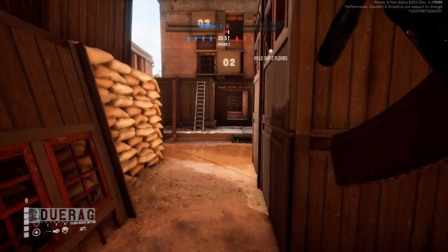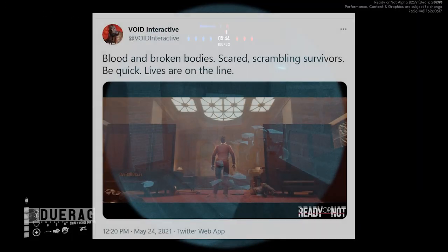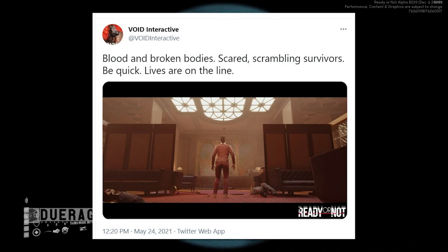Before I go, there were two updates recently posted to their Twitter that I'll briefly go over. The first one is called 'Blood and Broken Bodies' — scared, shambling survivors, be quick, lives are on the line. It shows what looks like a hotel worker standing among multiple dead bodies, probably stunned because the SWAT officers took out all the bad guys without hitting her. There's an Uzi on the floor next to what looks like a white supremacist enemy, consistent with the original trailer showing those types of enemies.